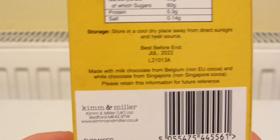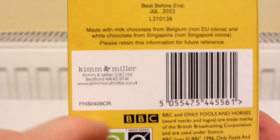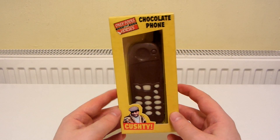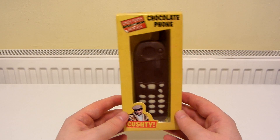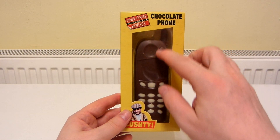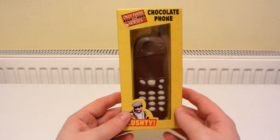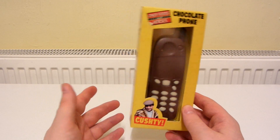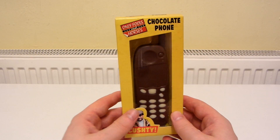I think that's really good value for money. I'm not really sure how much these would have cost when they weren't on clearance — maybe about £3.50 or something like that. Kim and Miller is the brand. I kind of want to just keep it and put it on a shelf because the old-style chocolate mobile phone looks really cool and the packaging looks really nice, but eventually the chocolate is going to spoil so I might as well just unbox this for YouTube and try it out.